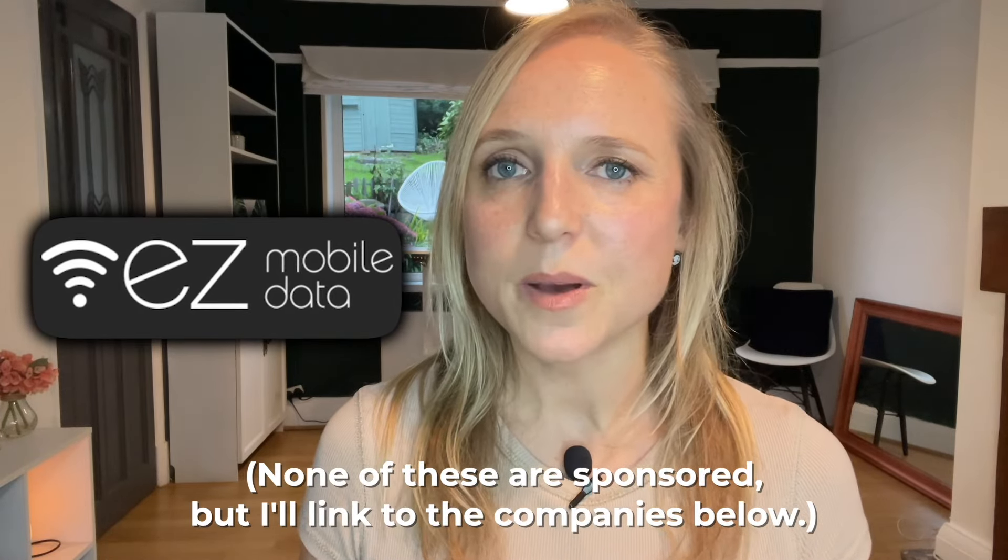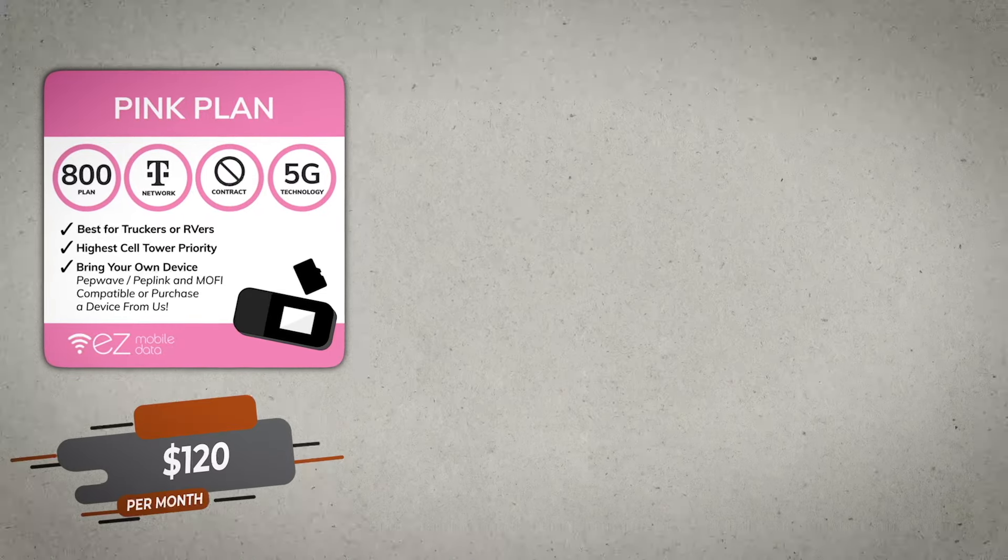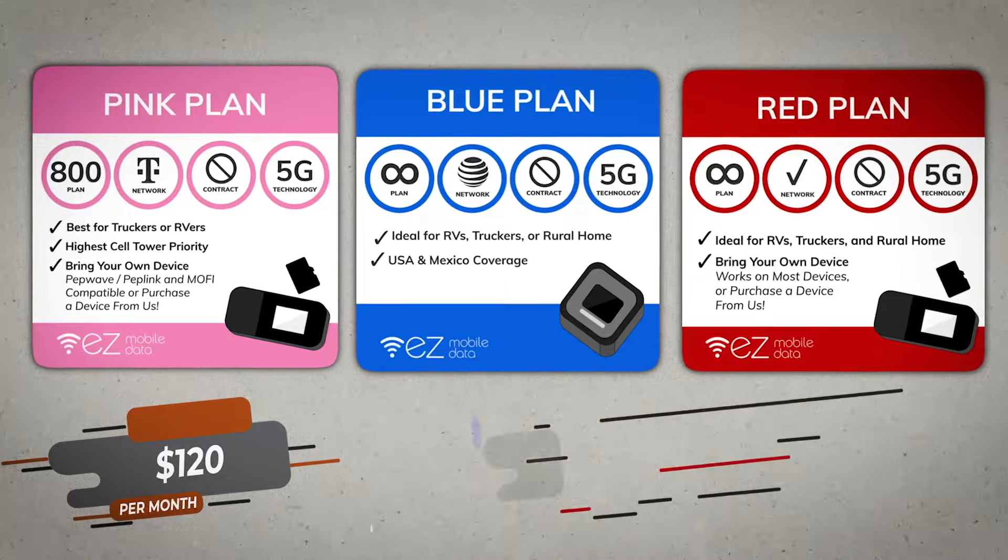Another one that I really love is called EZ Mobile. I first found out about it when I was traveling in Norway with a friend who was using it to work at the top of mountains and fjords — it worked everywhere and it was fast. EZ Mobile is traditionally created for RVers and van lifers, but it also works for tourists, digital nomads, and anyone who needs internet while traveling. I highly recommend this one. You can get an 800 gigabyte plan for $120 per month, or unlimited plans from $140 to $160 per month. It's a little more expensive per month than other options, but it's very reliable and very fast.